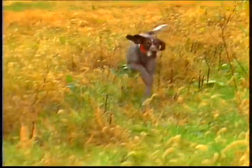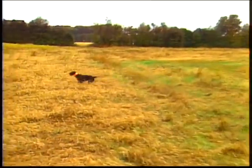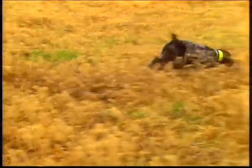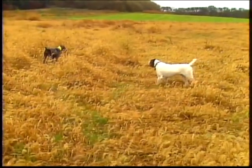The German wire-haired pointer is first and foremost a versatile sporting dog. His intelligence, energy, and determination, as well as his protective harsh coat, allow him to work on land and in water under a multitude of conditions. He is also a prized companion and protector of home and family.